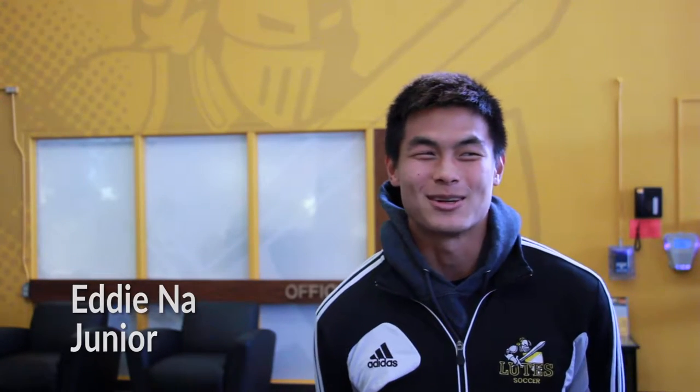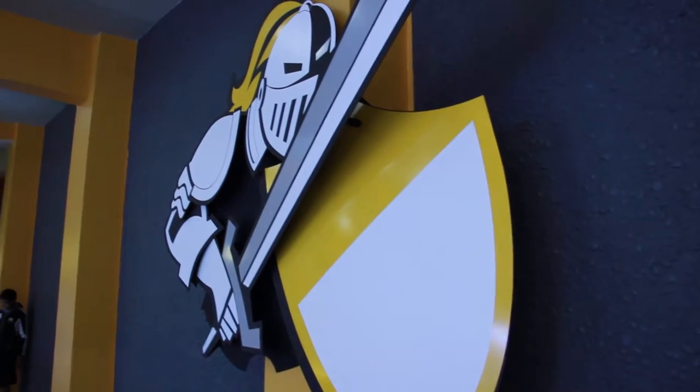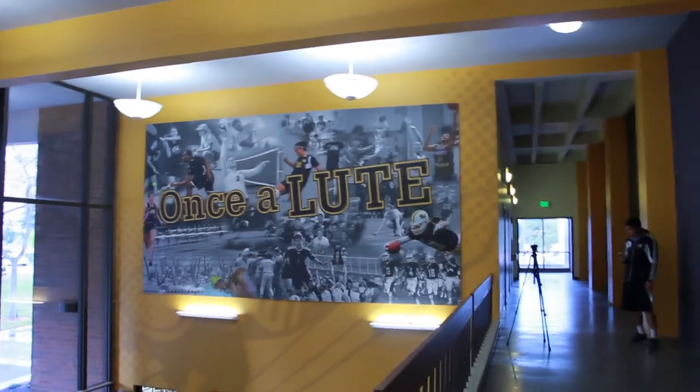I think they're really cool actually. I think it makes it more enjoyable to walk around Olsen, and I think whoever designed it did a great job with incorporating all the sports. I think it's really cool.